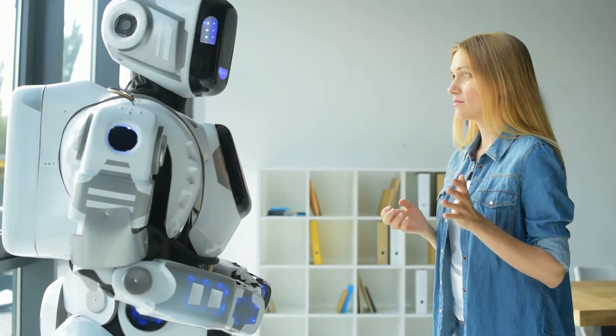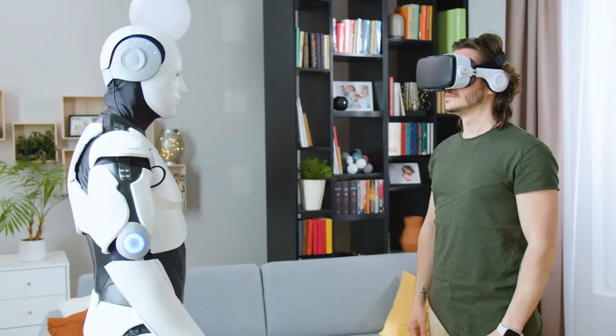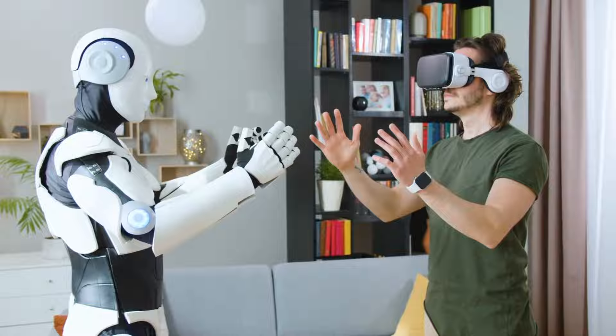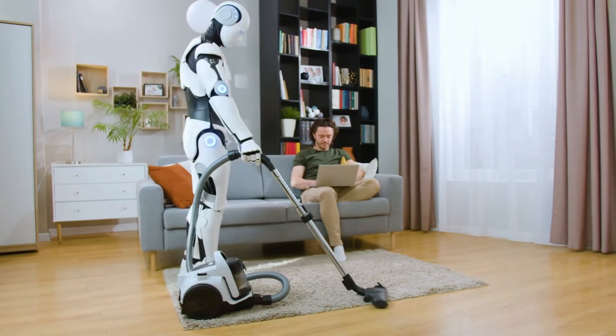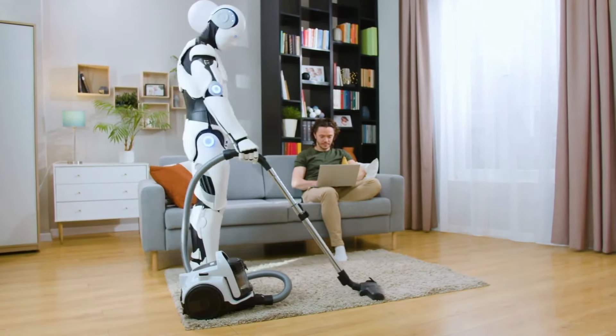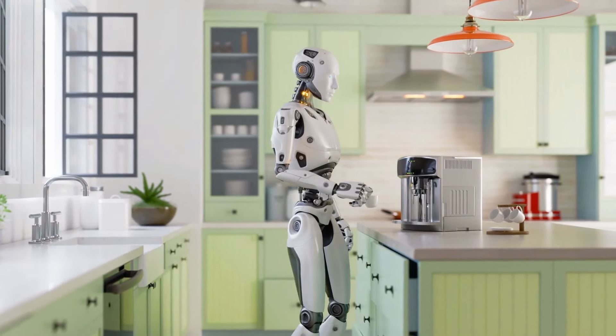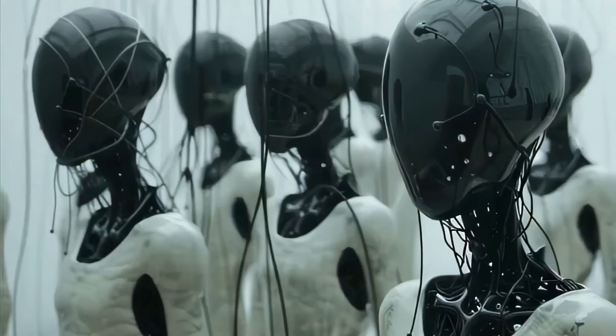Apprentissage personnalisé. L'IA du robot peut apprendre des préférences et des routines de son utilisateur, lui permettant d'adapter ses actions en conséquence. Par exemple, elle peut ajuster son emploi du temps de nettoyage en fonction des moments où la maison est occupée ou personnaliser la préparation des repas en fonction des préférences alimentaires.